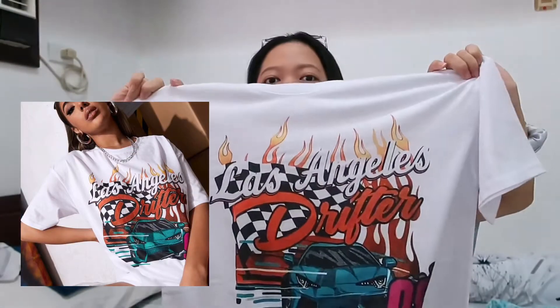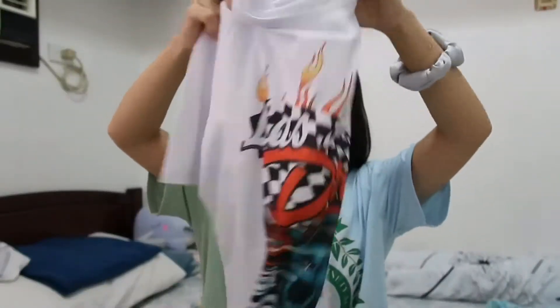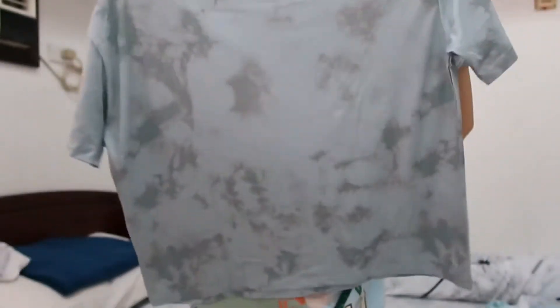Another t-shirt dress I got — this is just the design. It's not really my style, but I got it just to try it out. I also wore this on a TikTok video. And then the last t-shirt dress is this one, which is my personal favorite. The design is just super duper cute. I haven't had a chance to wear it outside yet, but I wore it on a TikTok video, so I'm probably going to insert that on the screen.